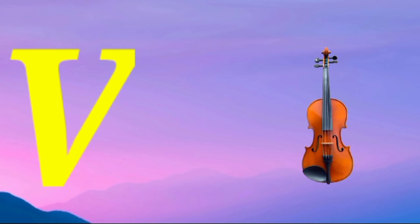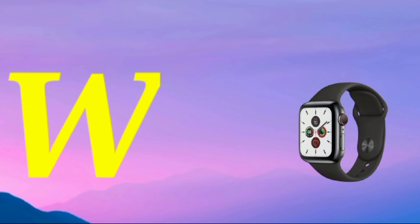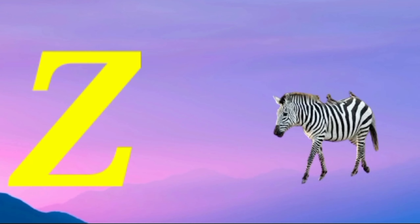U is for umbrella, u-u-u-umbrella. V is for violin, v-v-violin. W is for watch, w-w-watch. X is for xylophone, z-z-xylophone. Y is for yellow, ye-ye-yellow. Z is for zebra, z-z-z-zebra.